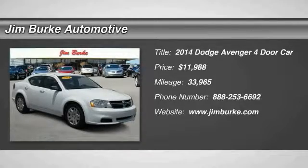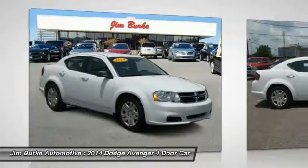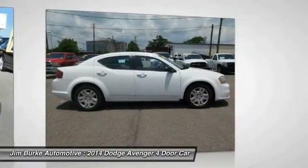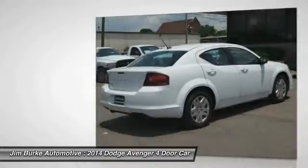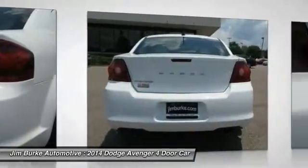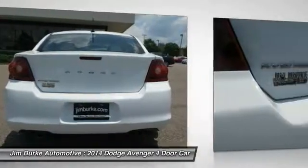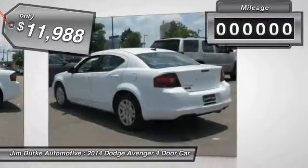The 2014 Avenger combines strength with fuel efficiency to ensure that its sporty looks do not deceive. Electronic stability control is designed to help you maintain control during inclement driving conditions. Surprisingly roomy, with the Avenger you can have the sporty looking car you want, and still get the storage space you need, and it is priced below $15,000.